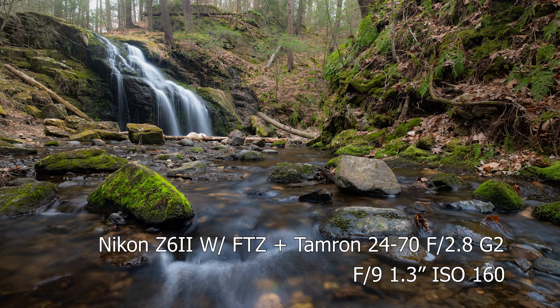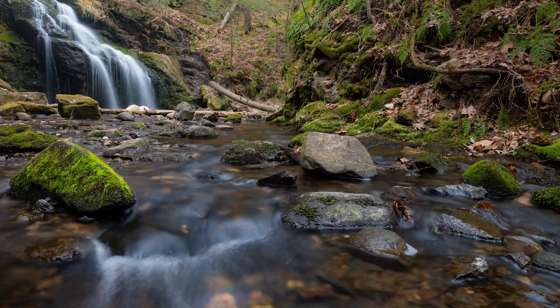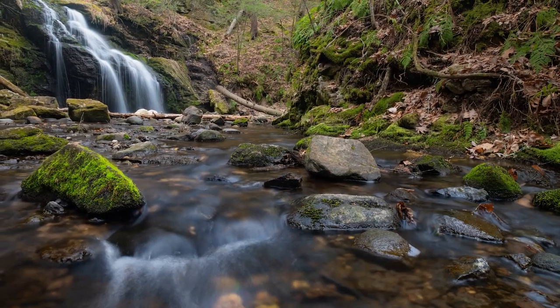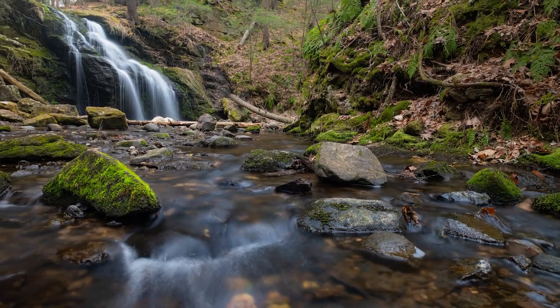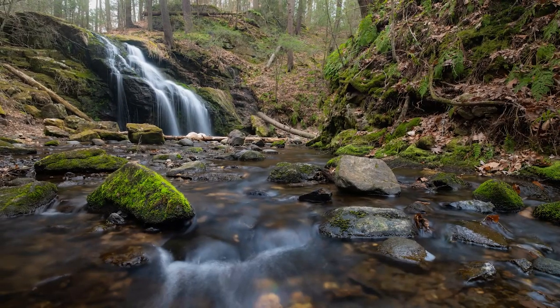This is where you can debate about how long an exposure is correct. I didn't want to go too long because I still wanted a little bit of texture in that water, and I didn't want to go too short because I still wanted the silkiness. If you look down on the creek you can still see some silkiness of the water, and on the waterfall as well — it's all about balancing your shutter speed.